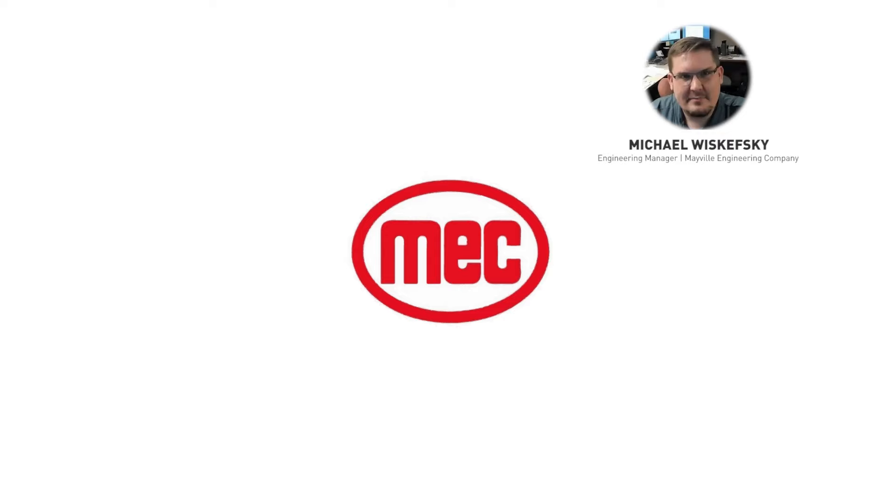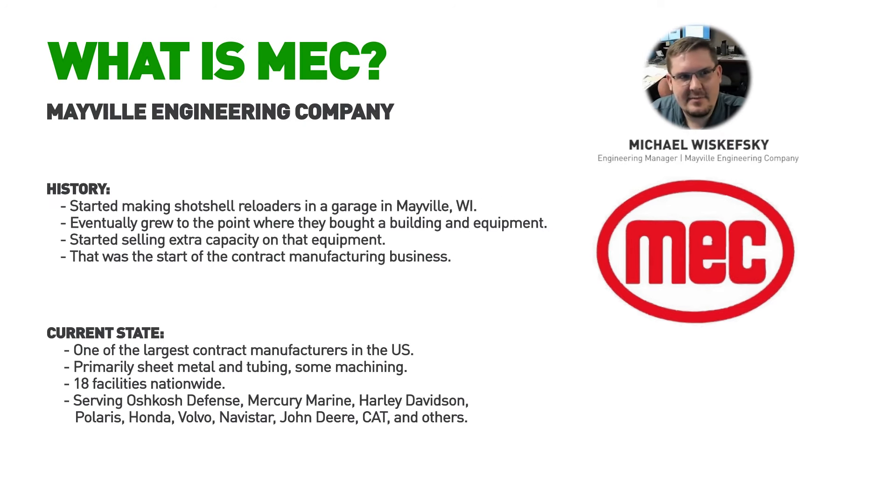MECS started in the mid-1950s, making shotshell reloaders in a garage in Mayville. The business grew to the point where they needed extra equipment, so they bought a building and equipment to fill it. The equipment had extra capacity, so to make some money on the side they started selling that capacity, and that was the start of their contract fabrication business, which grew to be a $400 to $500 million business today.